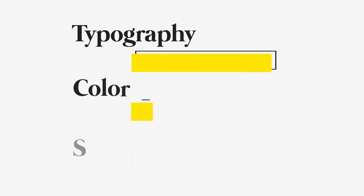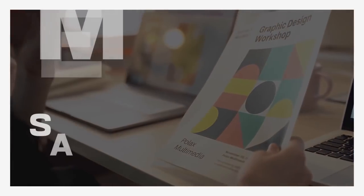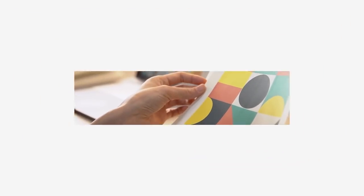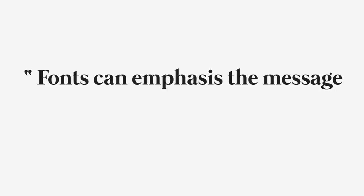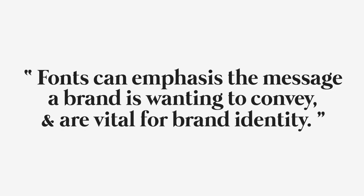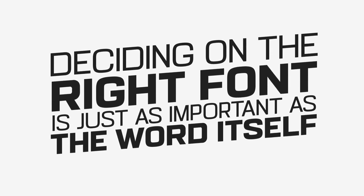Here's the key takeaway: typography should be considered just as important as color and shape — whether it's on a logo, social media, marketing, a poster, or whatever it is. It's critical to remember that fonts can emphasize the message a brand wants to convey and are vital for brand identity. Deciding on the right font is just as important as the word itself.